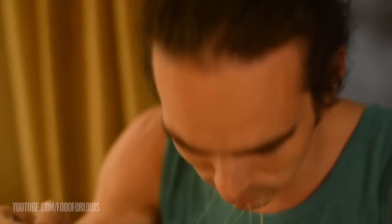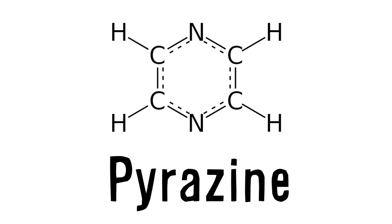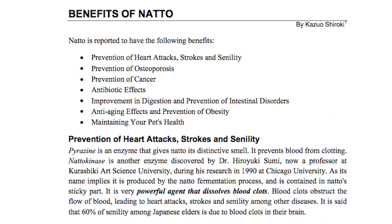The slippery sticky dish actually has health benefits as a result of containing pyrazine, the same compound giving it its distinct smell, which has proven to reduce the likelihood of blood clotting.